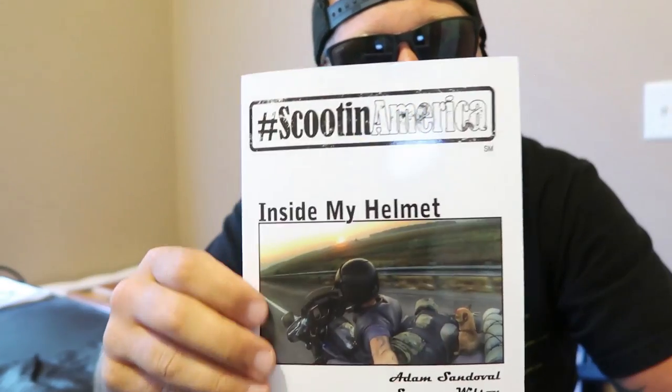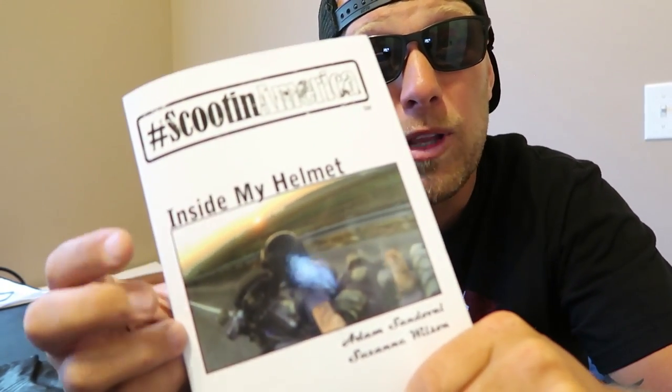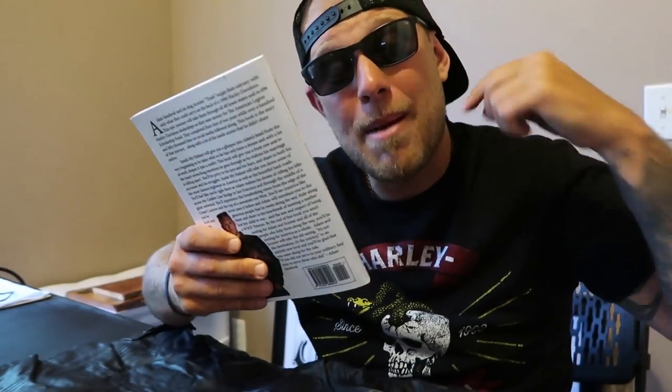I'm going to share one more of my possessions — the Scootin America book, stored inside my helmet. I wrote this book about my travels, about why I did what I did, my experience, my mindset from before leaving on the trip all the way through my first year — the people I met, the hardships, the successes, my inspiration and reasons for doing what I did. I tell a lot of personal information in here, but everybody who followed me and supported me definitely deserved the truth. You can get it on my website, adamsandovalrides.com.